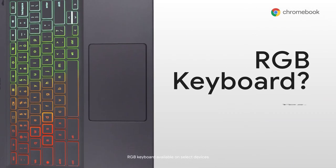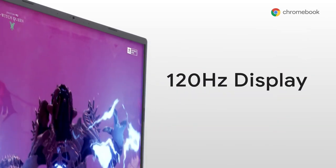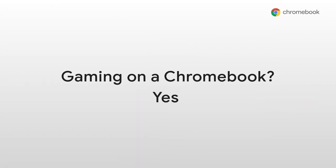Boy do I have news for you. Get ready for gaming laptops that cost half of what they usually do. Introducing the world's first laptop designed for cloud gaming.